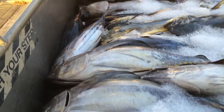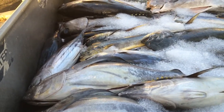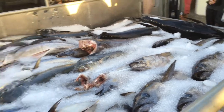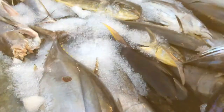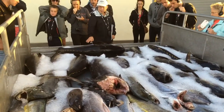So here's the catch we've got: some mahi, some other catch, some big eye, here's that mahi, skipjack tuna, big eye, some yellow — yellowfin.